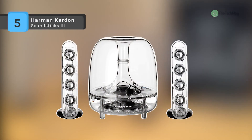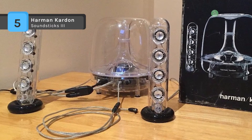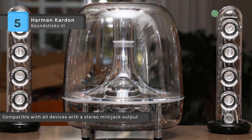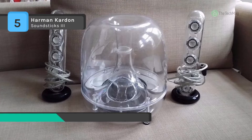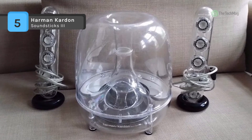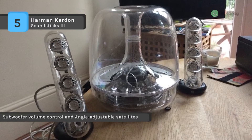The Harman Kardon Soundsticks 3 features a 6-inch down-firing subwoofer with volume control that is powered by a 20-watt amplifier. It also has a flared port that reduces port noise during high volume passages, and it offers excellent compatibility with other audio components. It's equipped with a 3.5 millimeter stereo audio connection and can be used with MP3 players, portable CD players, computers, and almost anything with stereo line level outputs.